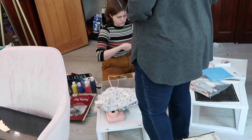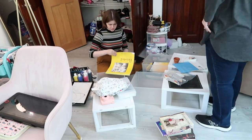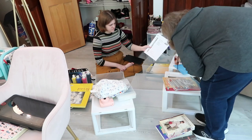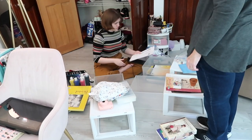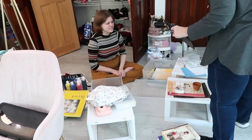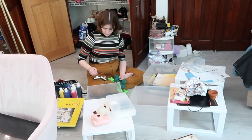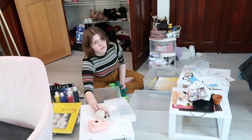She wanted everything right there where she could see it at arm's length. She's also the type of person who likes to see everything she has at her fingertips, which is why she has the open storage roller cart right beside her desk. We are going to end up getting something that does hide what's put in it, but she was fine with that because it was a very basic organization. It's important if you're going to help someone organize that they know what their organization style is.